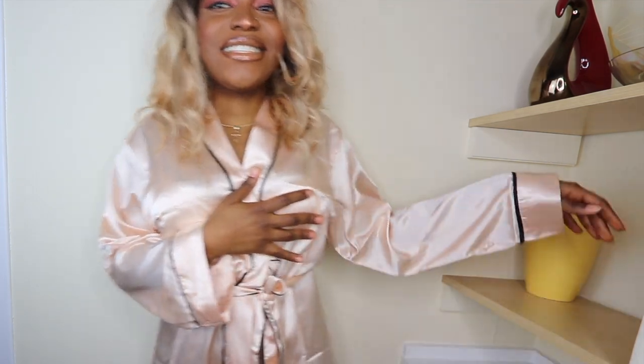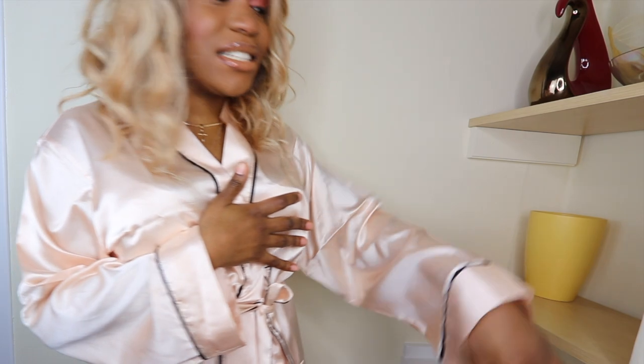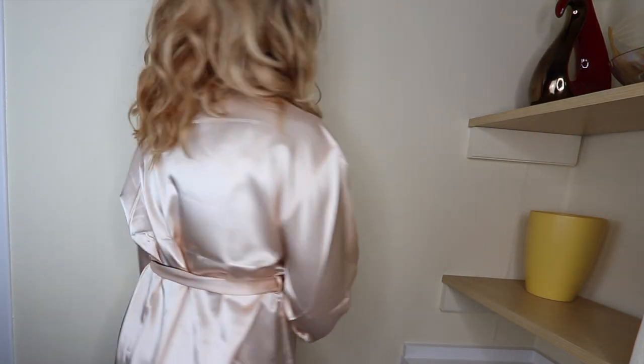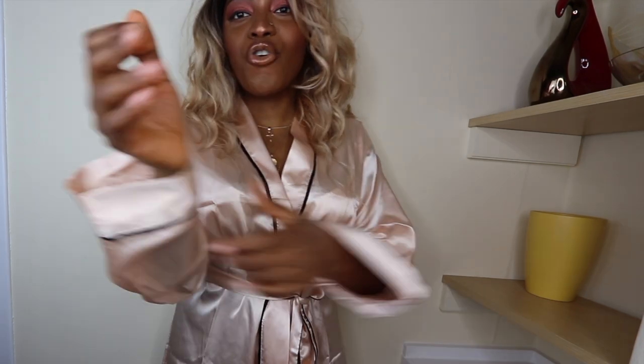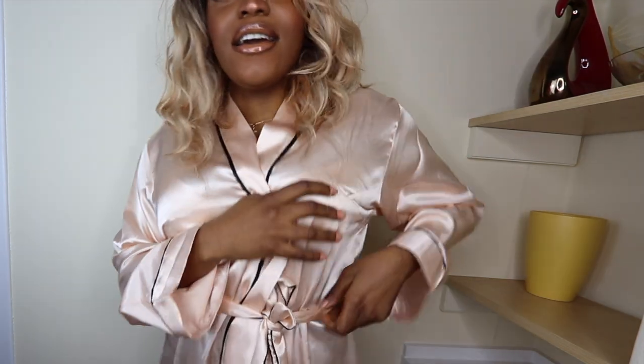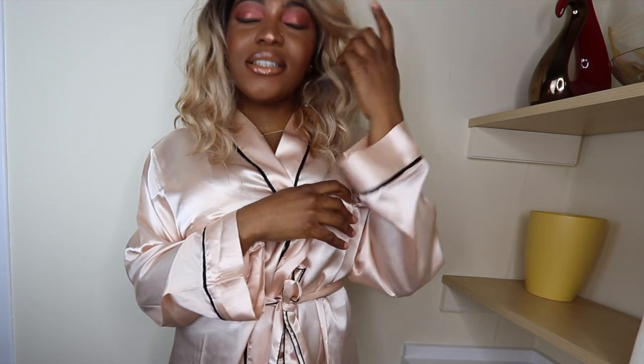First things first, I've got this robe. I got it in size large — it's in a rose gold color. I would've preferred gold but the gold color was out. It's actually so pretty; I'm in love with this robe. It's silky, it's comfortable, it closes properly, it ties, and it's got a belt as well. It's just a really, really nice color.